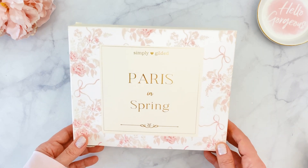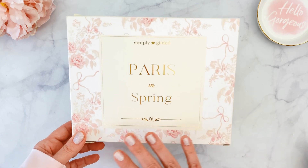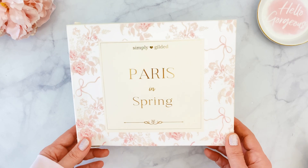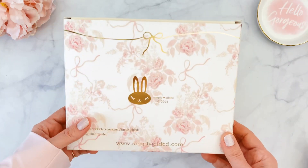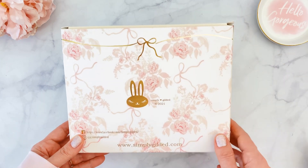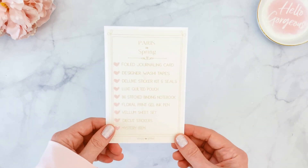The theme again is Paris in Spring, and we have this gorgeous soft delicate design with a white background and a light pink toile or chinoiserie redesign. We have 'Paris in Spring' in the middle on a cream background with gold foiling. The design continues in the back with a little flowing bow across it, and a little Juniper.